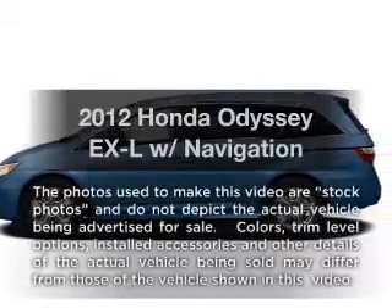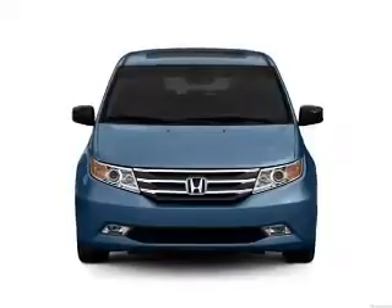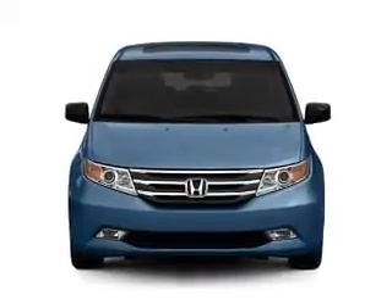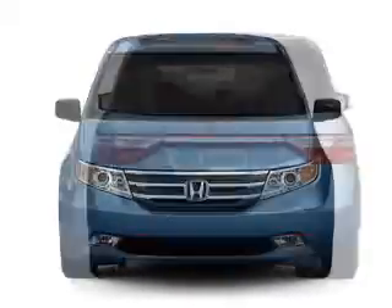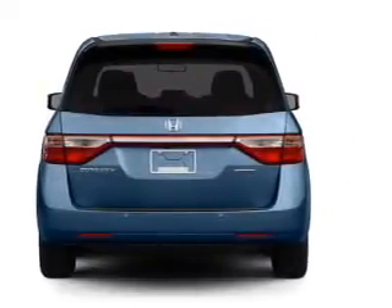Imagine yourself in this 2012 Honda Odyssey. If you're looking for a first-rate auto, this one could be yours today. With a solid 6-cylinder engine that responds smoothly to its 5-speed automatic transmission, the anti-lock braking system will keep you safe on the road.